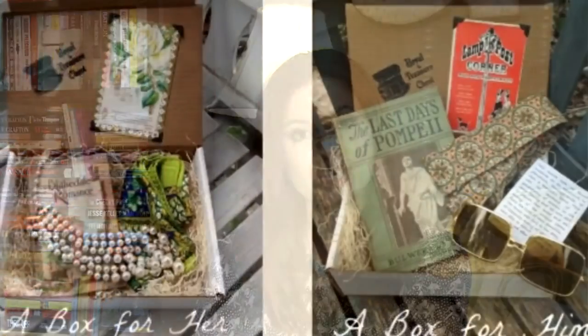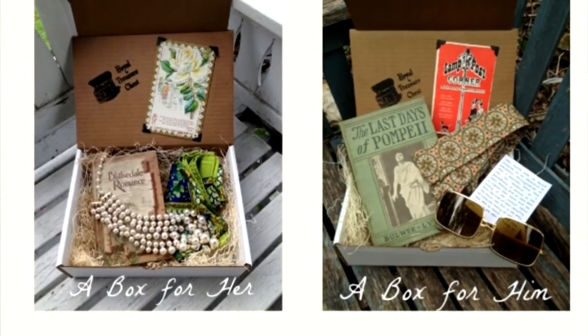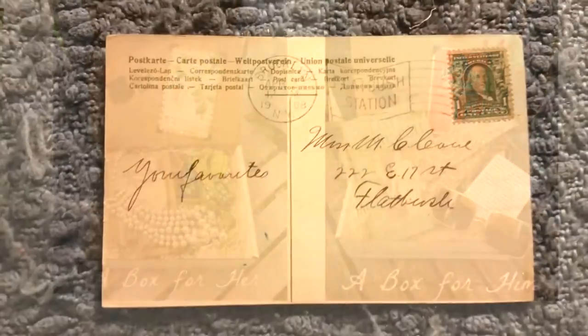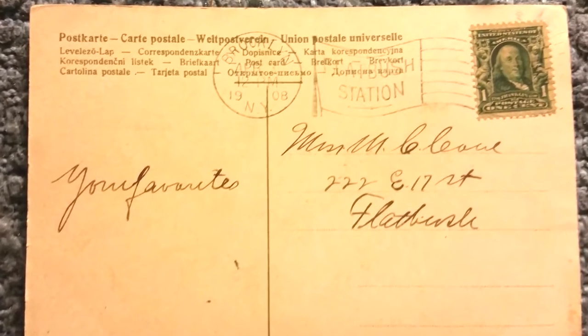RoyalTreasureChest.com — $40 a month, ships worldwide. You can kind of customize it to what you're interested in, and then they will pick the perfect items for you. They were kind enough to give us a coupon code: you can get 25% off your first two boxes with code THISBOX25.